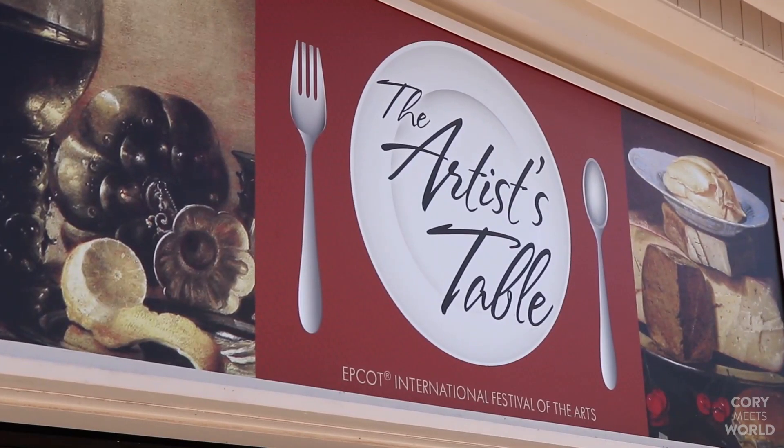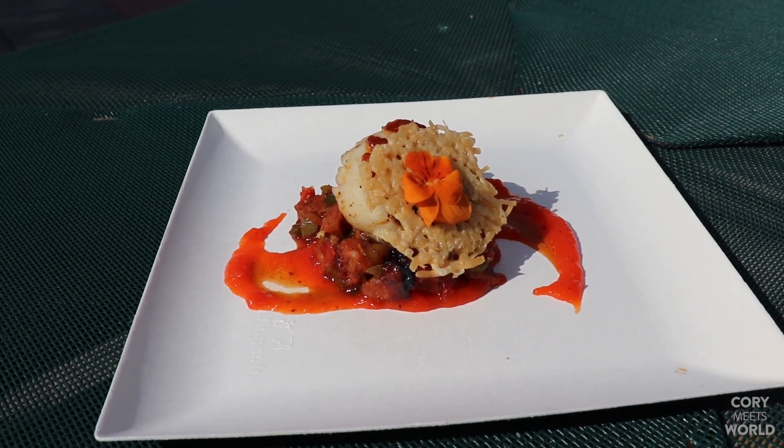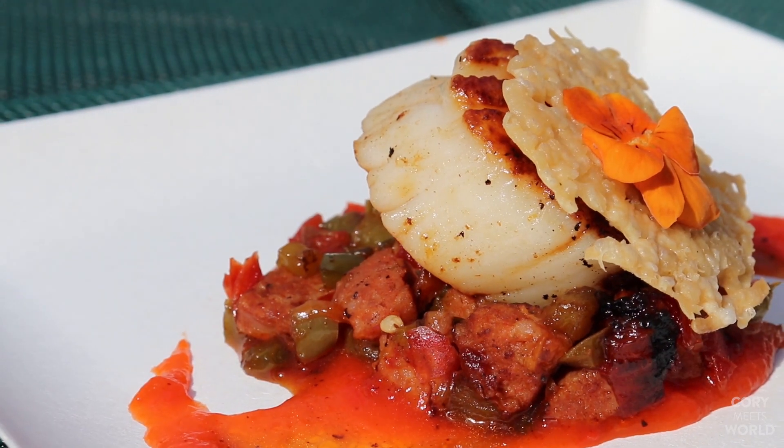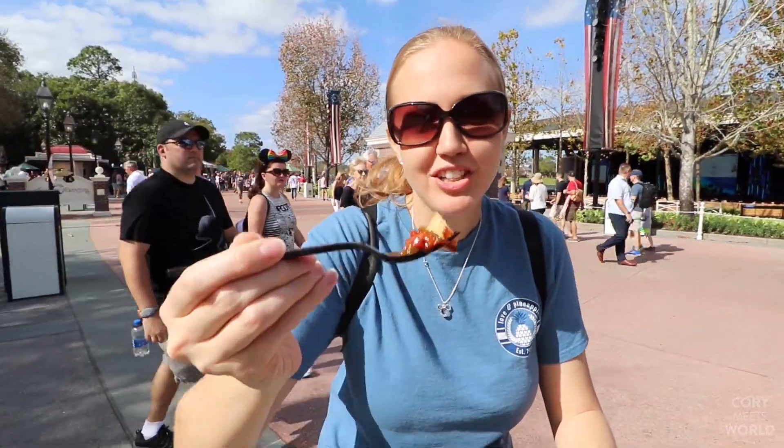We've made it to America and our next stop is at the Artist Table, where we're going to try the pan seared scallop with chorizo, roasted red pepper coulis, and parmesan crisp for seven dollars. This scallop is definitely the prettiest thing we've gotten here so far. Let's see how the flavors are.